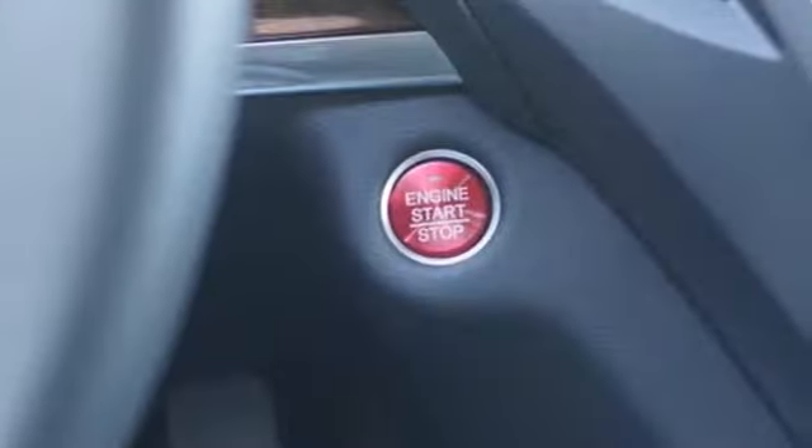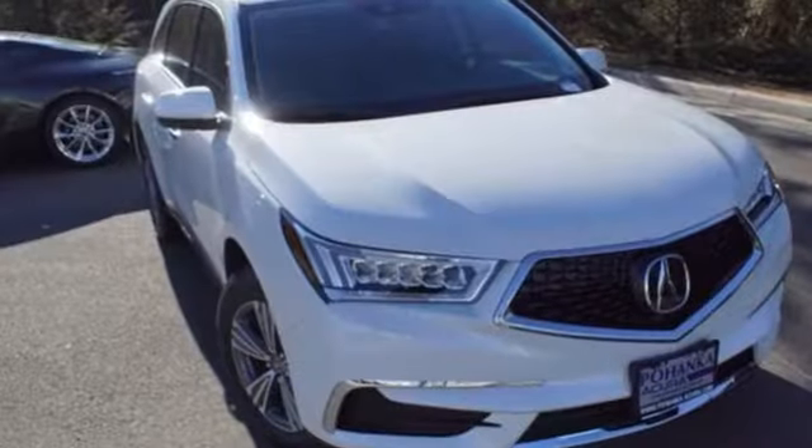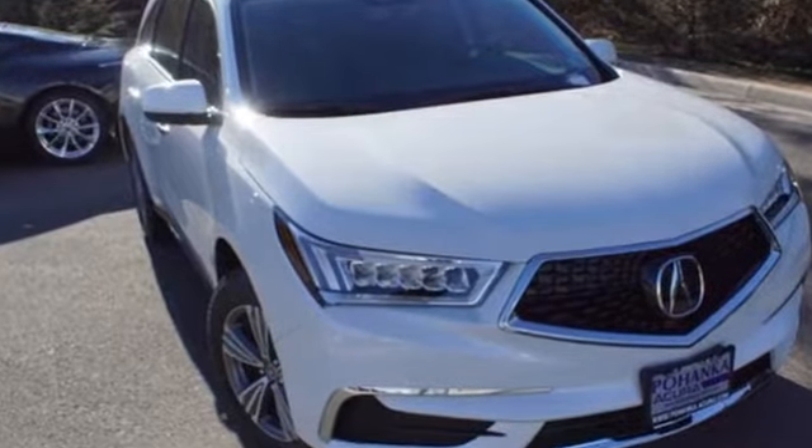At Acura, we manufacture exhilaration so you don't have to. If you've been waiting for the perfect time for a test drive, the time is now. Experience it today.